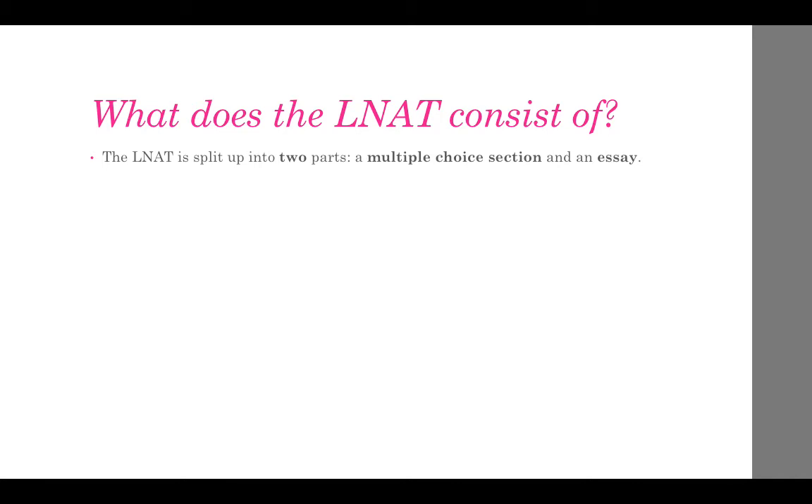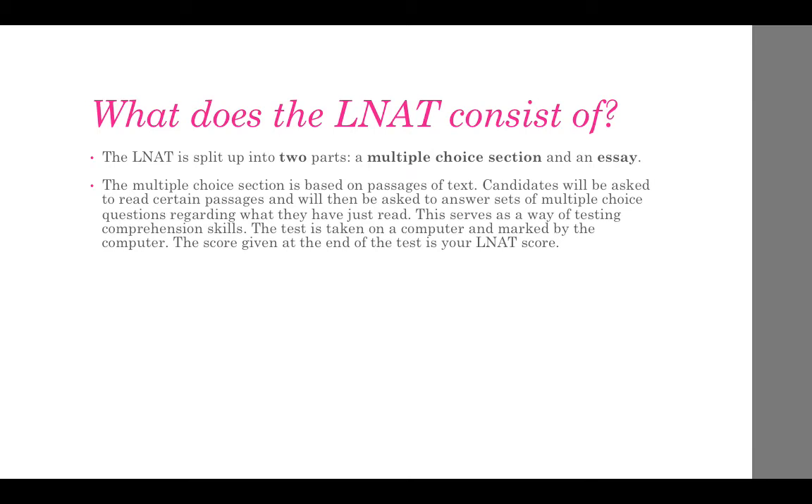The LNAT is split up into two parts: a multiple choice section and an essay. The multiple choice section is based on passages of text. Candidates will be asked to read certain passages and then answer sets of multiple choice questions regarding what they have just read. This serves as a way of testing comprehension skills. The test is taken on a computer and marked by the computer, and the score given at the end is your LNAT score.